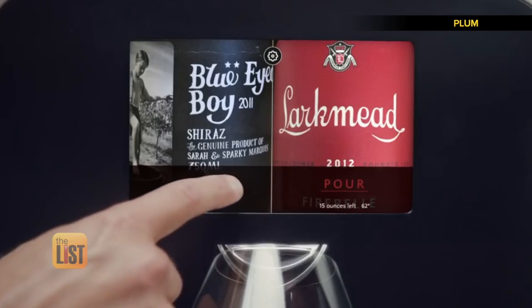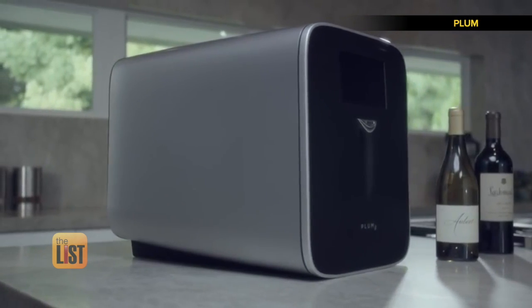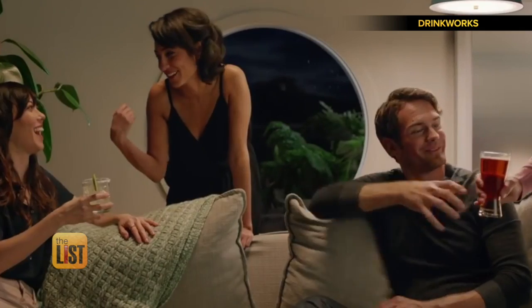It knows the perfect temperature for wines, pricey or not. So you can have Chardonnay at 48 degrees and a Cabernet at 66 at the same time. Uncork this luxurious wine machine for 2,000 bucks — raising the bar on home bars on the wish list.